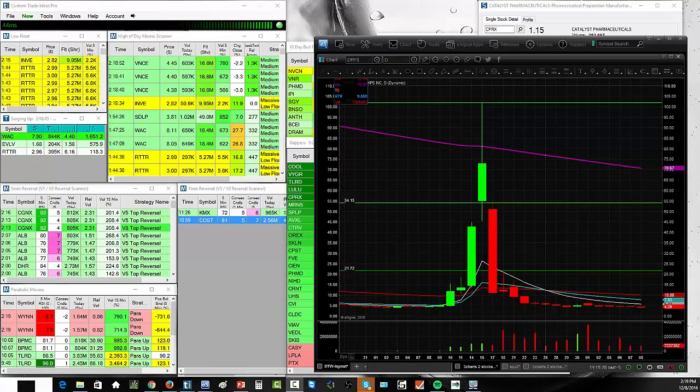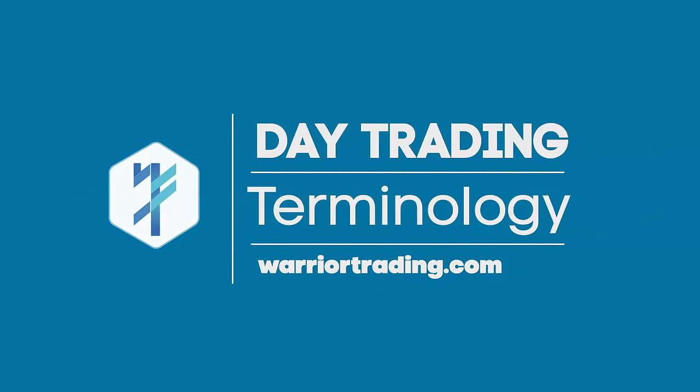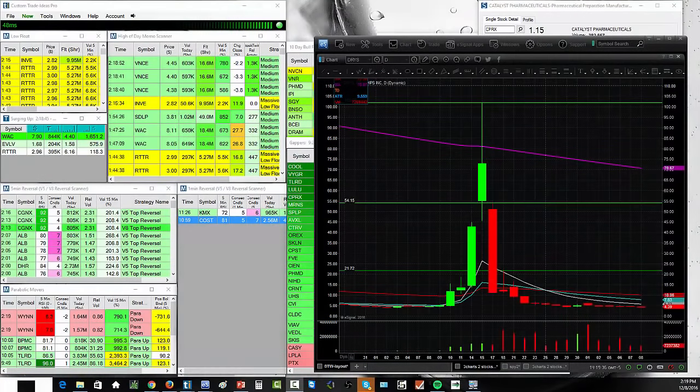Today we're going to talk about day trading terminology, specifically the term circuit breaker halts. Whenever we have a stock that makes a crazy move — like DRYS, which went from four dollars to over a hundred dollars per share in four trading sessions — I get lots of traders emailing me asking about circuit breaker halts. During that move up, this stock got halted many times. So what triggers a circuit breaker halt, and what does it even mean?